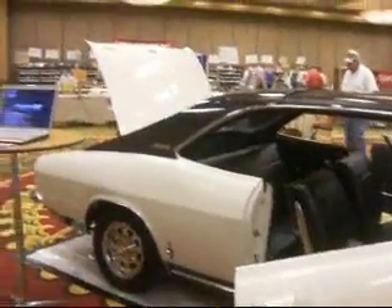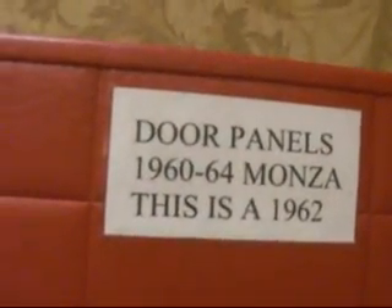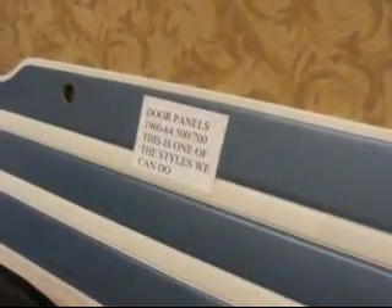Door panels. They brought one door panel to the show for the early models. This is the door panel for a 62 Spider convertible. We're at Clark's Corvair Parts at the Corvair Convention — they're wrapping things up. Door panels for your 66 Monza, customized panels, change of color. Car covers, stickers.